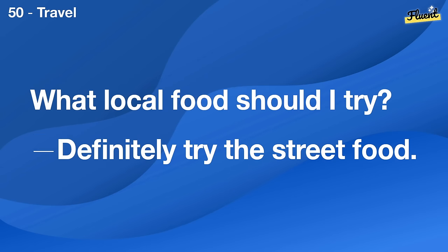Who's the most famous celebrity in your country? It's probably Taylor Swift.